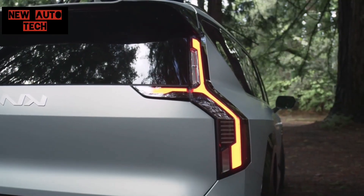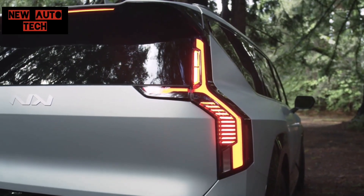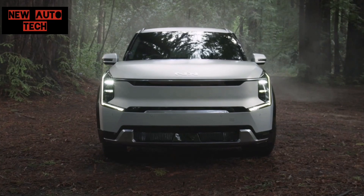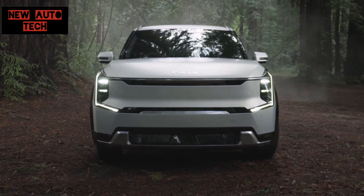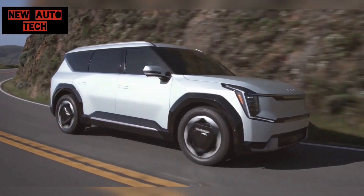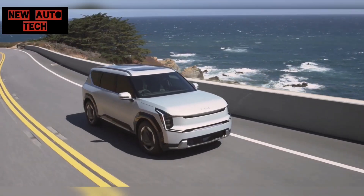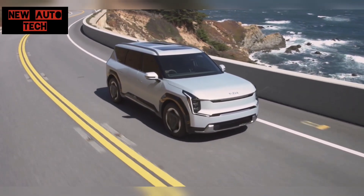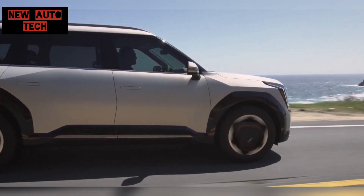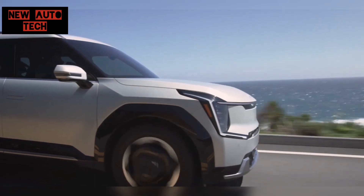The EV6 completely shifted our perception of the Kia brand. Now with the EV9, our expectations are sky high, and based on what we have seen, they are absolutely justified. This car is poised to become one of, if not the, ultimate big family car, thanks to this striking design.